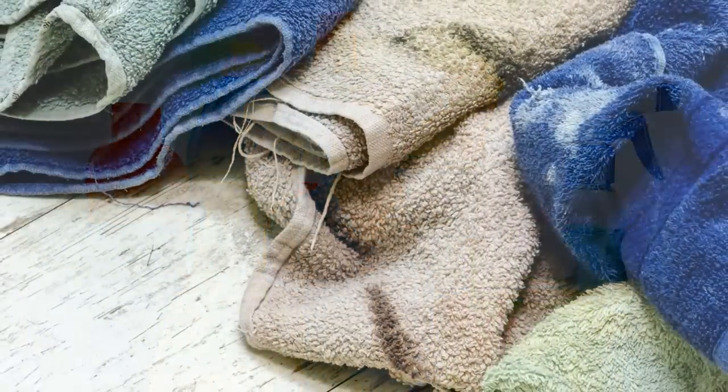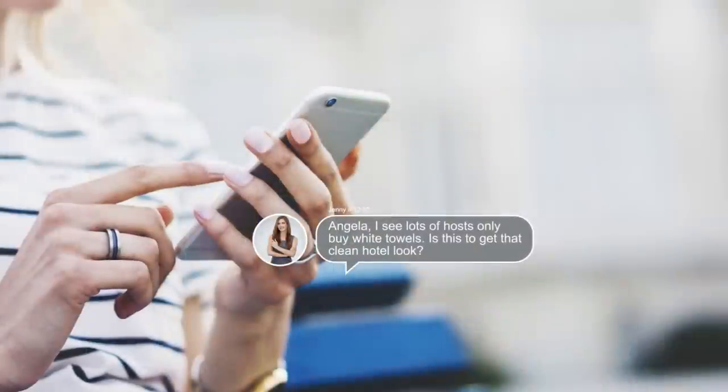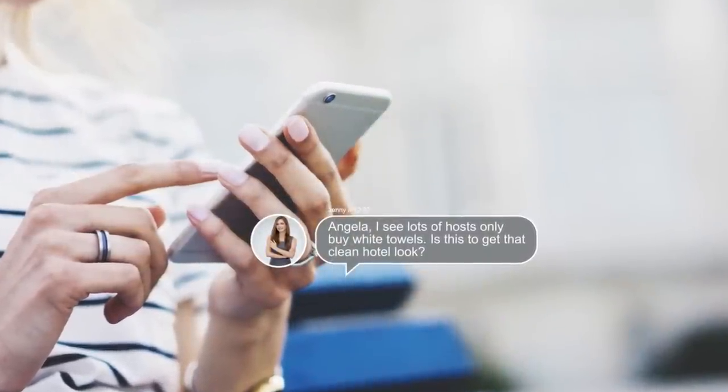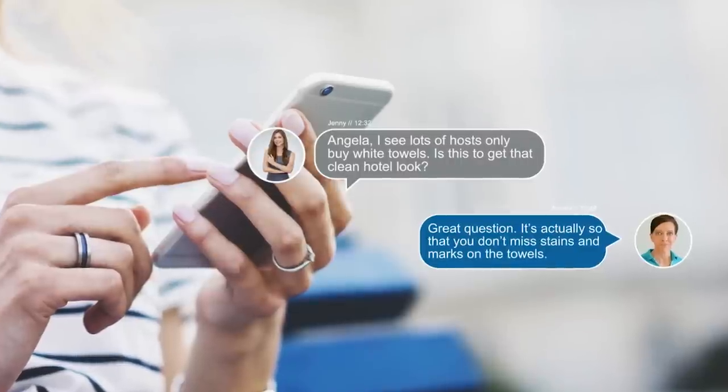Onto today's vacation rental mailbag — our topic is what do you do about ruined towels and linens? That's a huge question, and it comes up a lot because every Airbnb, every vacation rental, every short-term rental has this problem. You buy towels and linens, and then they get ruined. The first question is: do you only buy white? I see lots of Airbnb hosts that only buy white towels and linens — what's the reason for that? Is that to give it the hotel look?